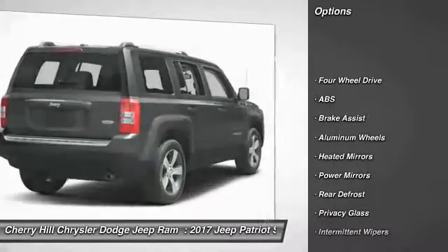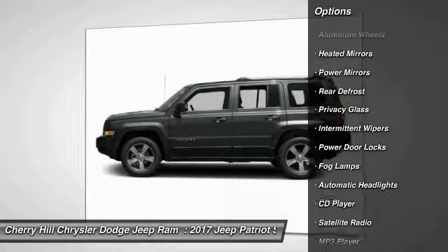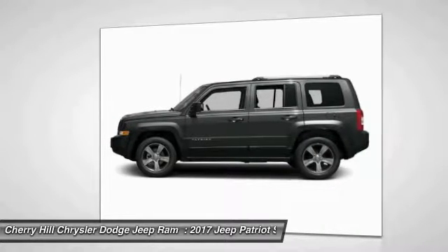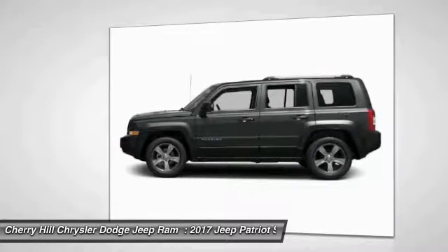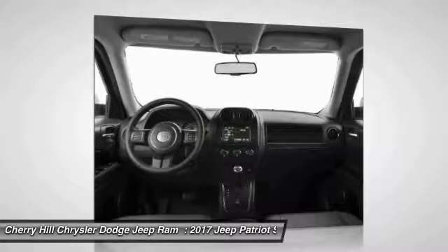Keyless entry, traction control, stability control, anti-lock braking system, steering wheel audio controls, Bluetooth, leather-wrapped steering wheel, aluminum wheels, auto-dimming rear-view mirror, PPO, and four-wheel drive.